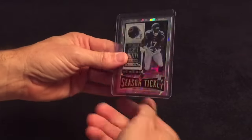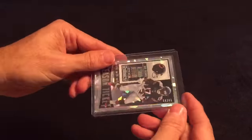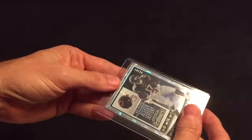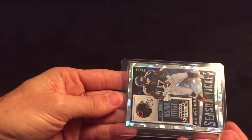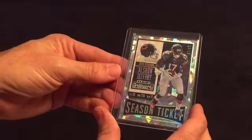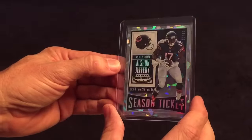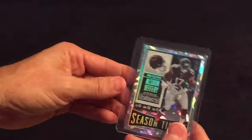And last but not least, we have an Alshon Jeffries Cracked Ice out of 23 from this year's Panini Contenders. I saw that on eBay and I was like, that's pretty cool looking — got a real good deal on it, couldn't pass it up.